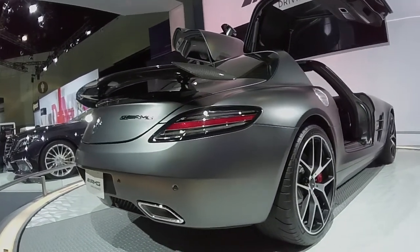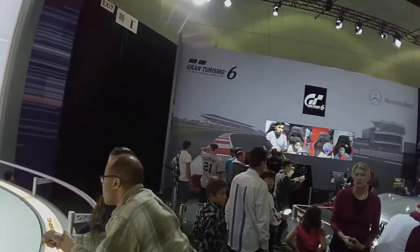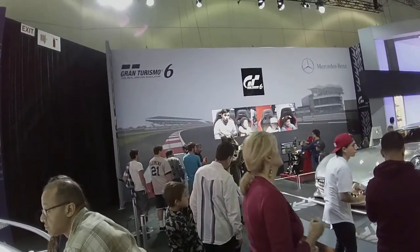Just to let you know that they're really serious about their racing heritage, you can play Gran Turismo 6 here at the LA Auto Show in the Mercedes-Benz booth. We've got a couple races going on right now, so it's kind of cool.